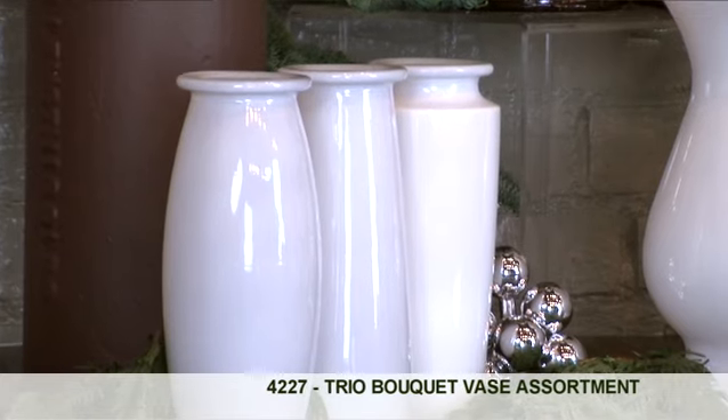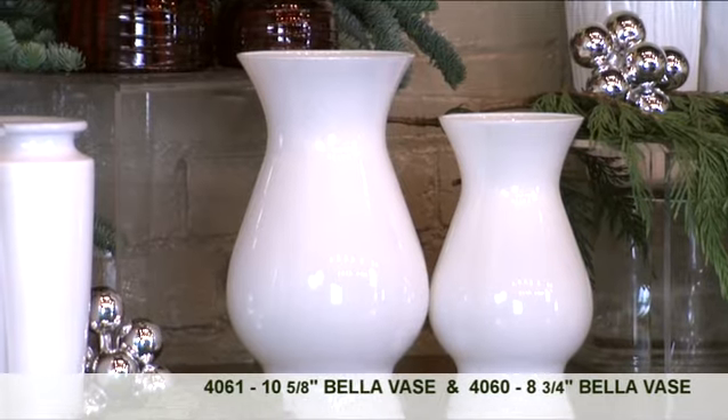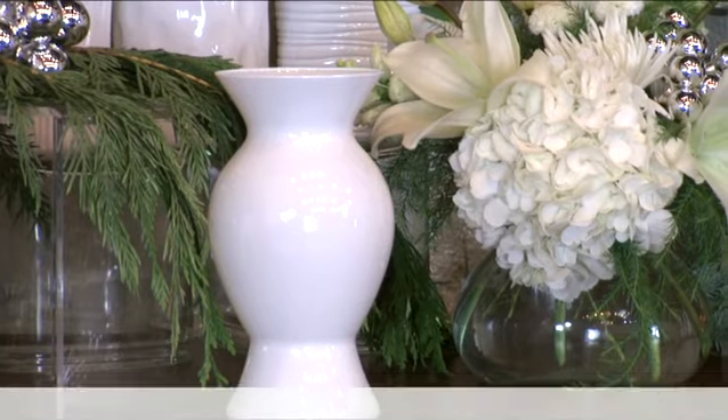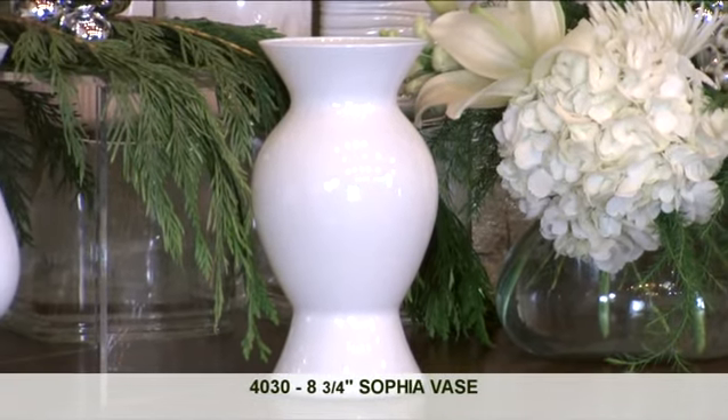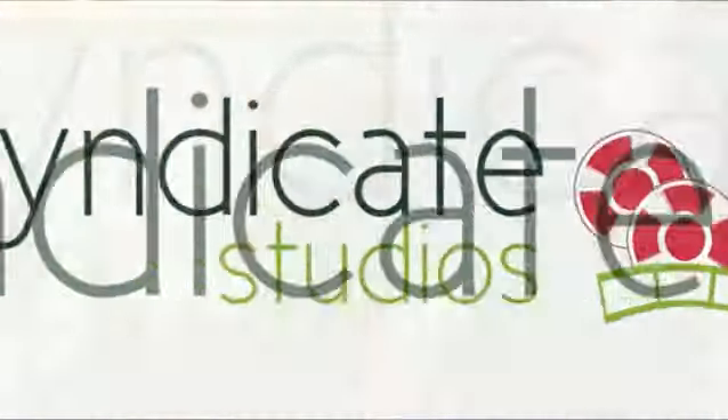Available in white is the Trio Bouquet Vase. Also available are both sizes of the Bella vases. A stunning Christmas vase would be the white Sophia vase. And in the back, we have the large rose vase assortment, available in white. For all of these wonderful holiday vases, contact your local wholesaler to place an order.